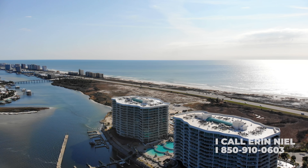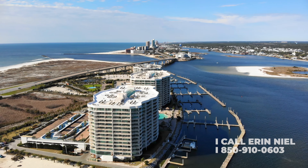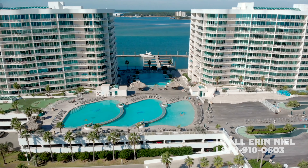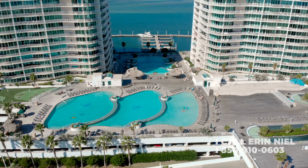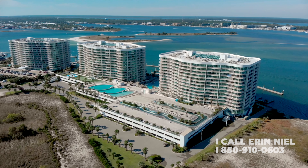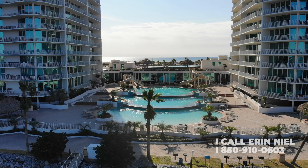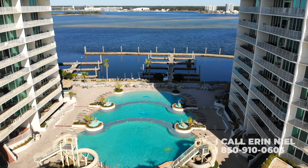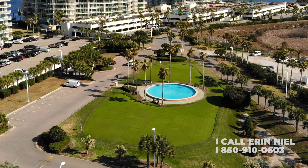Karib Resort is one of the most popular vacation destinations on the Alabama Gulf Coast. Complex amenities include multiple outdoor and indoor pools and hot tubs, a lazy river, water slides, steam room, sauna, and a state-of-the-art fitness center.